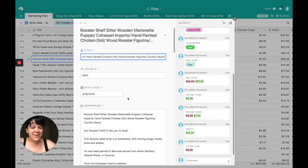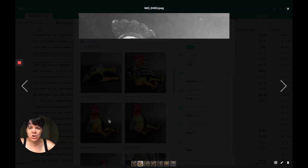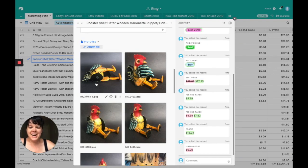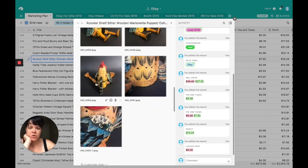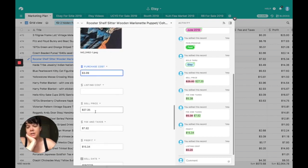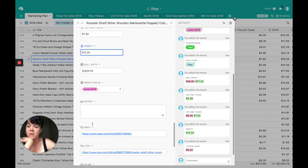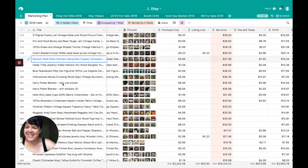This one I also got a really good review on — I love this photo because he just looks cheeky. I picked this up at Goodwill. It turned out to be a kind of souvenir piece from the early 1990s, so still vintage. I got him for $3.99. Sell price was $27.35, fees and taxes were $7.82. I made a profit of $15.34 and he sold through Etsy.